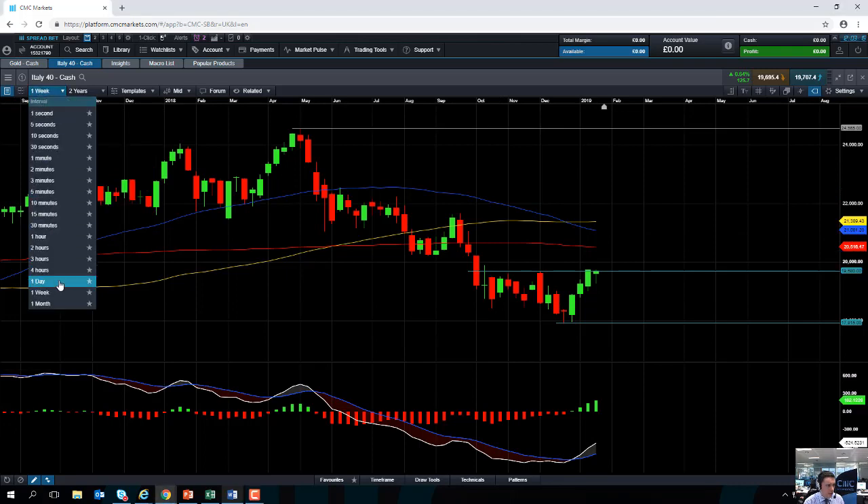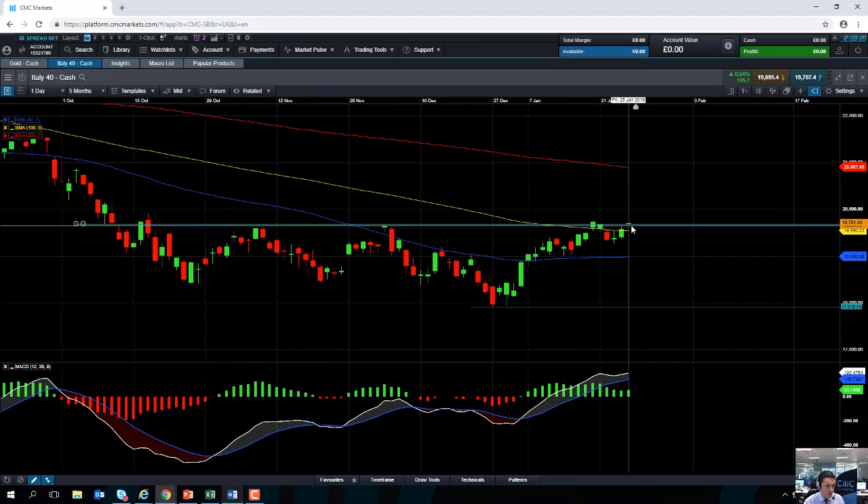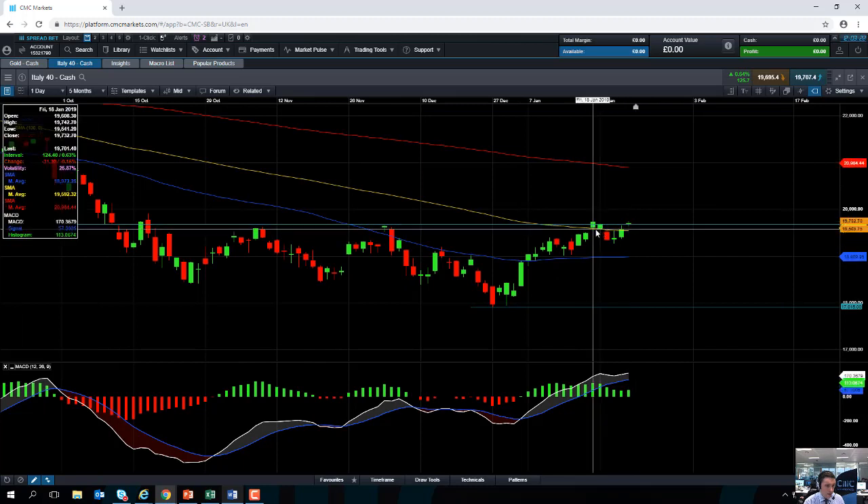Taking a look at the market on a daily chart, we can see that the level reached today just about took out the highs of the middle of January. So today we've managed to just eke out a three-month high on the MIB, which once again gives an indication of how well the market is doing. We're just reaching multi-month highs.